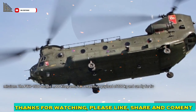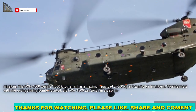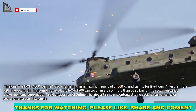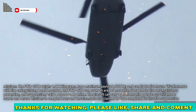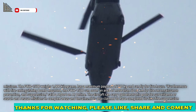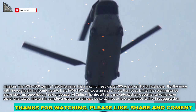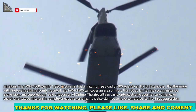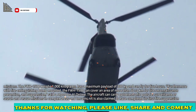The FWH-1500 weighs 1,000 kilograms, has a maximum payload of 300 kilograms, and can fly for 5 hours. Furthermore, with fire extinguishing bombs mounted, the FWH-1500 can cover an area of more than 50 square kilometers for fire reconnaissance, prevention, and suppression, said a report on AI Online.